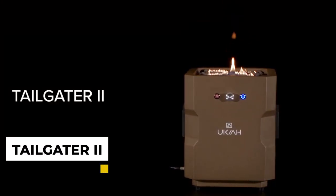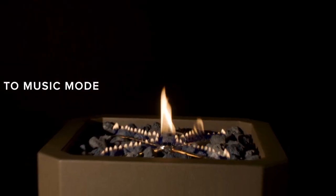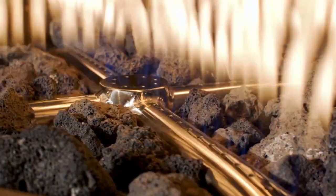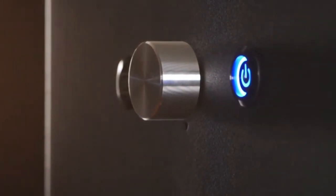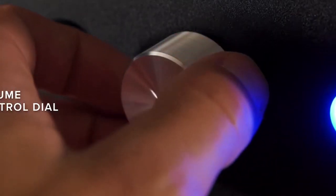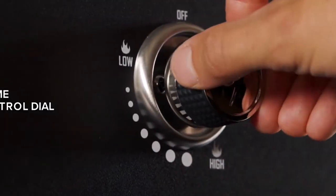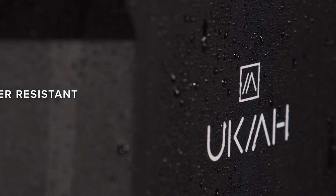8. Yokaya Co-Tailgater 2 Portable Fire Pit and Bluetooth Speaker. This fire pit is perfect for any outdoor gathering. It features a built-in Bluetooth speaker that streams your favorite music wirelessly. The included cover protects your speaker when not in use. The fire pit has durable steel construction and is easy to assemble. It includes a poker and a mesh screen to keep embers contained. The Yokaya Co-Tailgater 2 is perfect for tailgating, camping, picnics, and more.